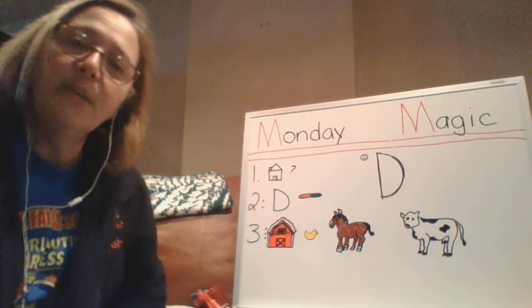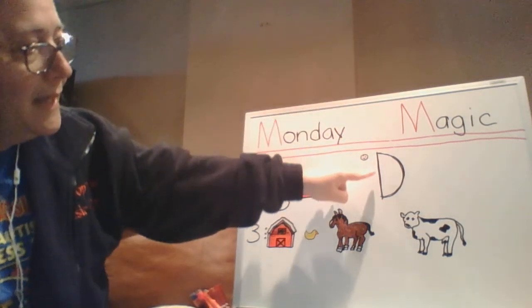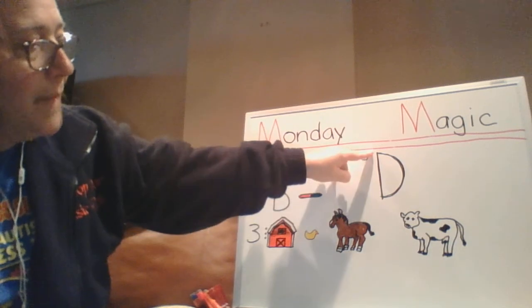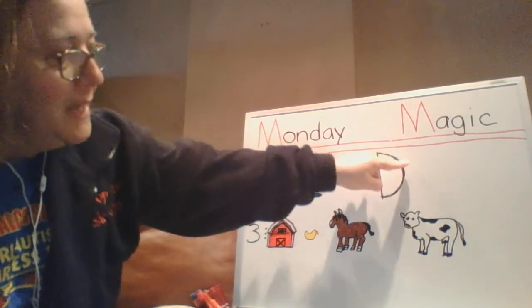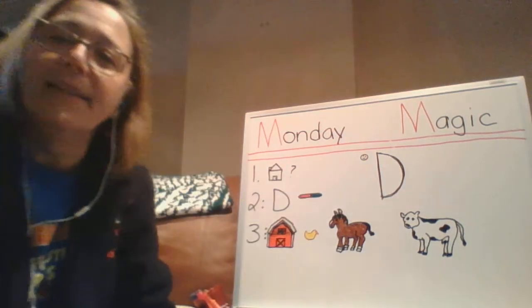Are you tracing it with your finger? I'm going to do it in the air too. Big line down, stop, jump back up to the top, big curve line to the bottom. That is letter D.